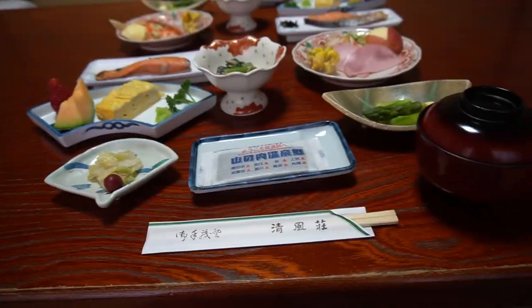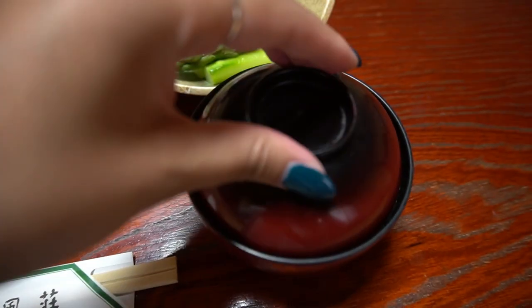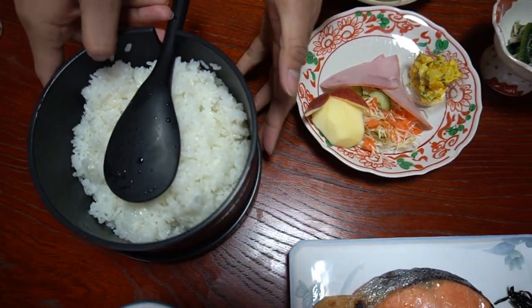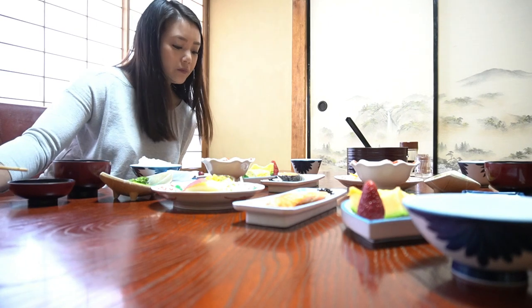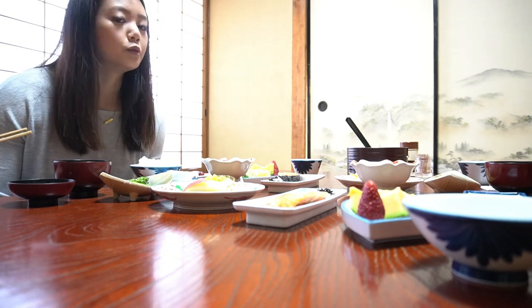So, breakfast! Got a nice spread — got some salmon, a lot of side dishes. I think this is soup. Yeah, some miso. Really good. I'm pretty sure that's rice over there — that's a lot of rice though. So breakfast starts at 8am and the good thing is we didn't wake up too late today. We decided to eat this early. We're in our own little breakfast room.